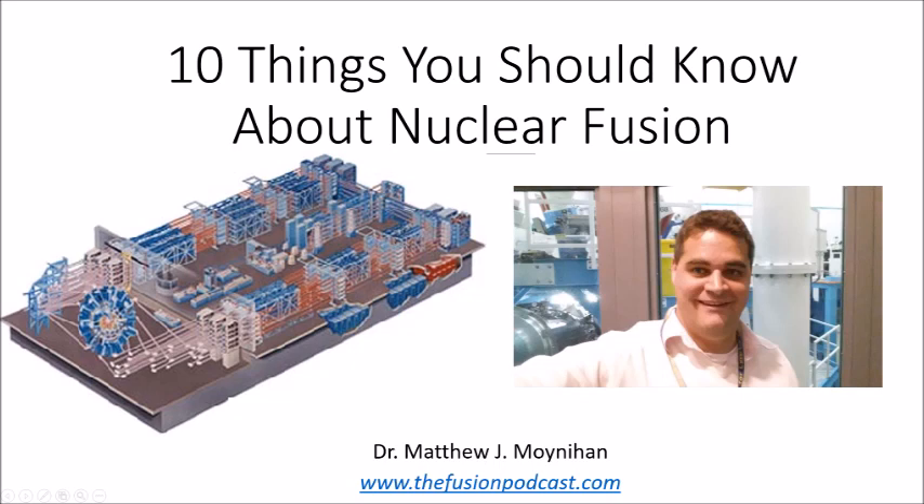First — does anyone know when fusion first occurred, when we first discovered fusion? Does anyone want to guess?